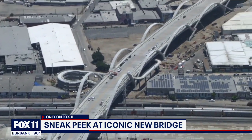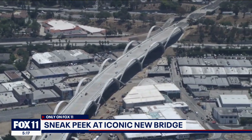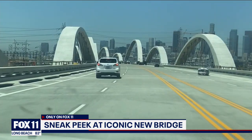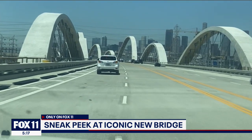From Sky Fox, the new five hundred and eighty-eight million dollar Sixth Street Viaduct Bridge, which looks even more impressive from our news truck, which we were allowed to drive onto the largest bridge project in the history of Los Angeles.